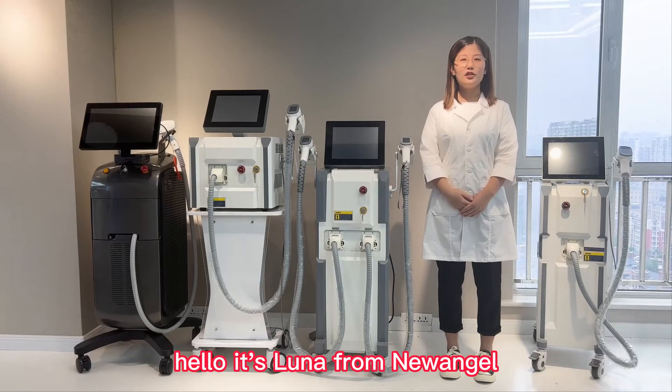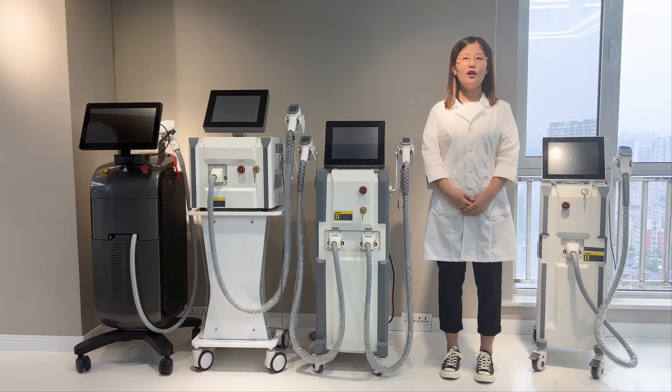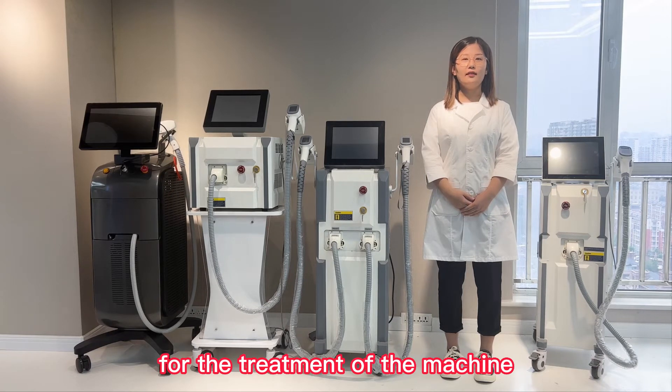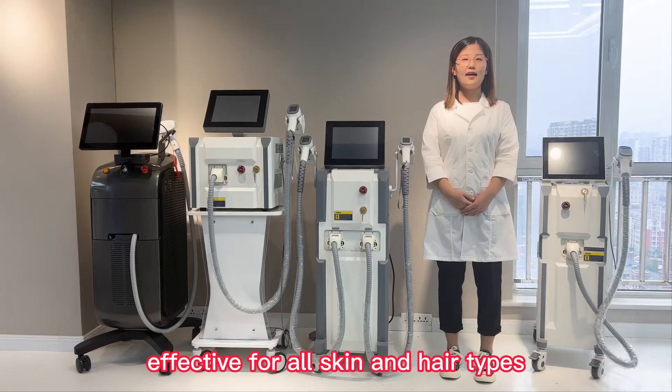Hello, it's Luna from New Angel. Here is our hot saline dial laser hair removal machine. For the treatment of the machine, it is painless and effective for all skin and hair types.